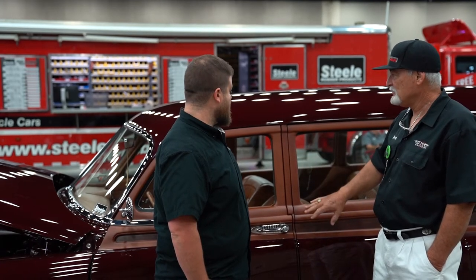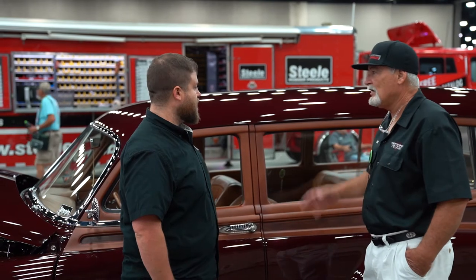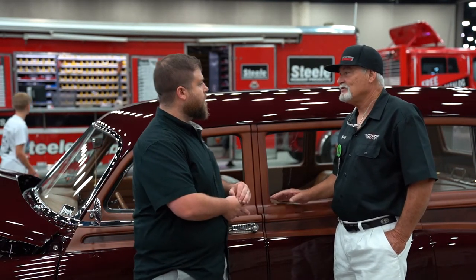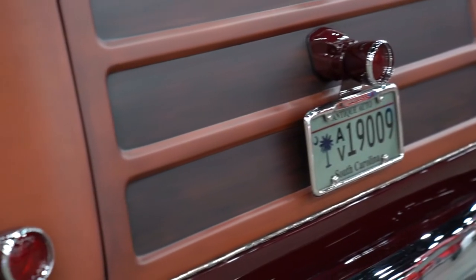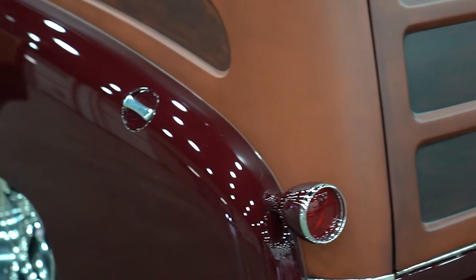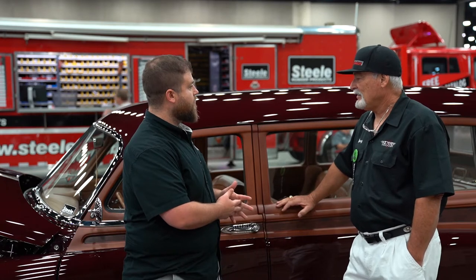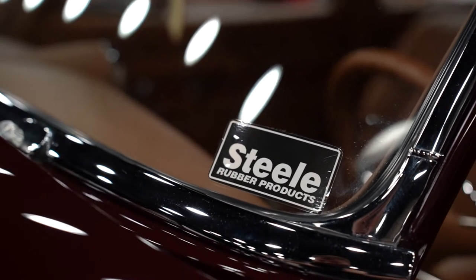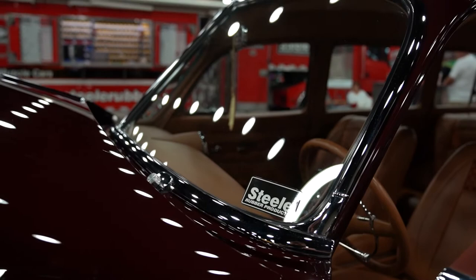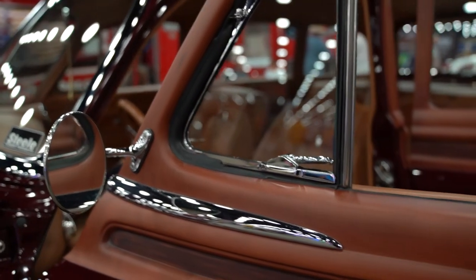A lot of people still put a gloss clear on it, but this satin finish makes it look like real wood — it would never look like wood with a gloss clear. This is my second woody. My first was a '52 and I totally redid that one too with Michael again from B4 Speed. We tore it all apart — all the rubber — and my buddy and I put everything back in together. This car I didn't have to go to that same extent.